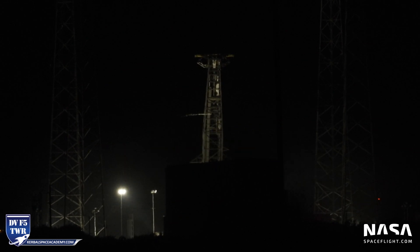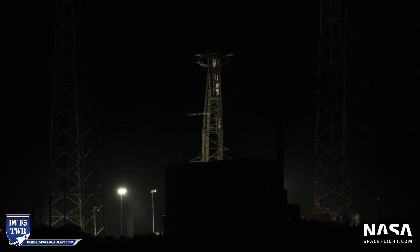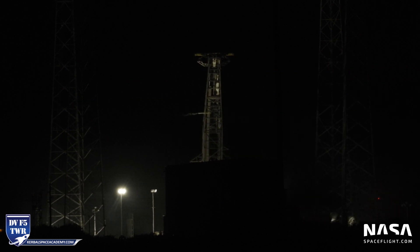Falcon 9 has passed behind the clouds from our vantage point. We are switching the live stream over to SpaceX to bring it to you. Stage separation is confirmed. Stages have separated and we have ignition on the second stage.